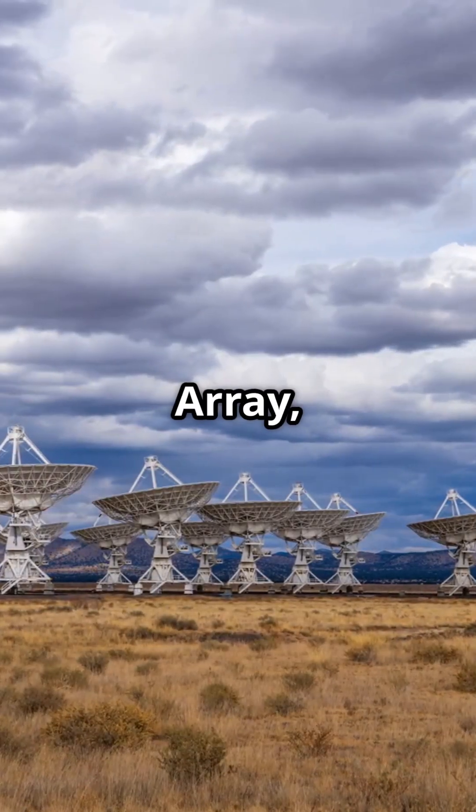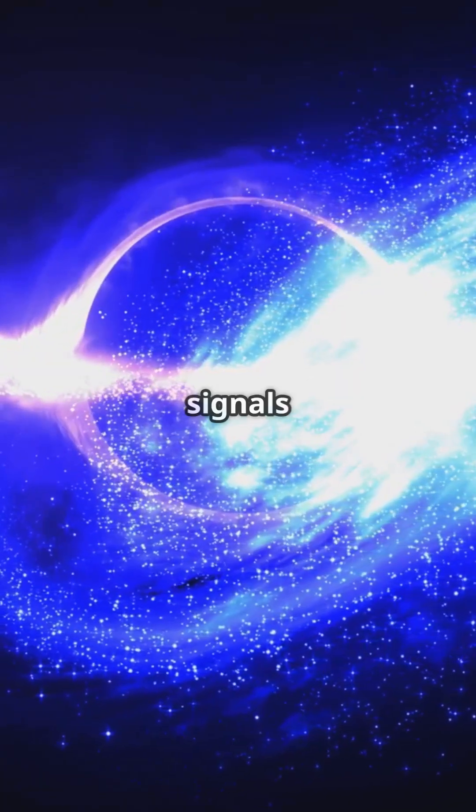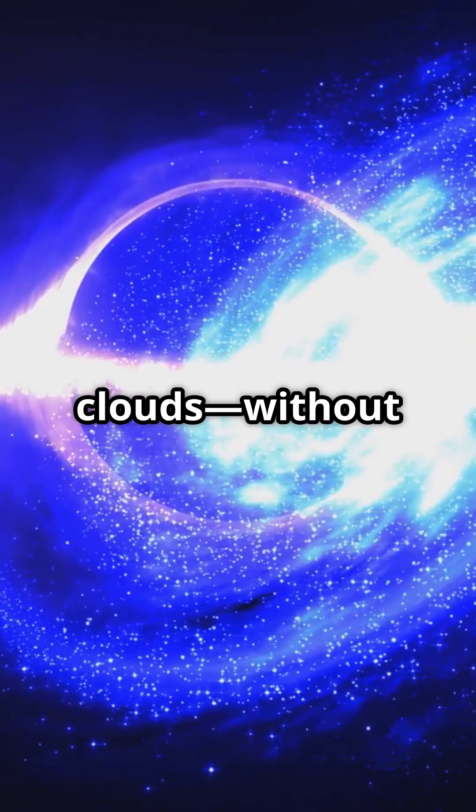Radio telescopes like the Very Large Array help us listen to the cosmos. They have mapped black hole jets and picked up signals from distant gas clouds, without ever actually seeing them.